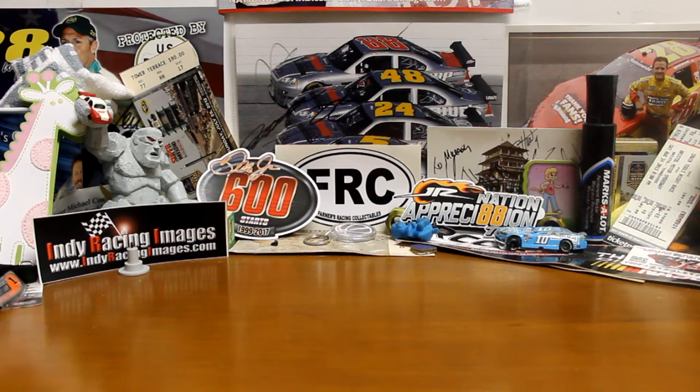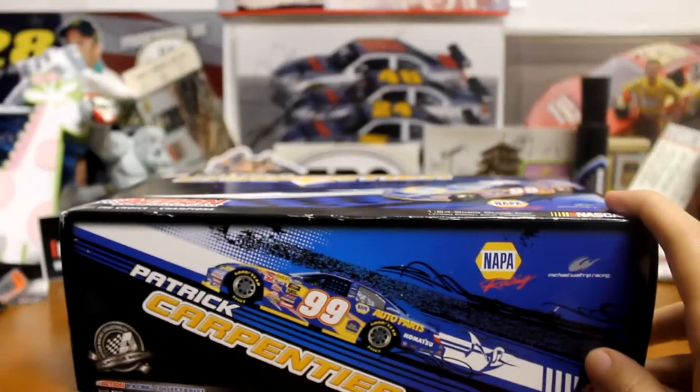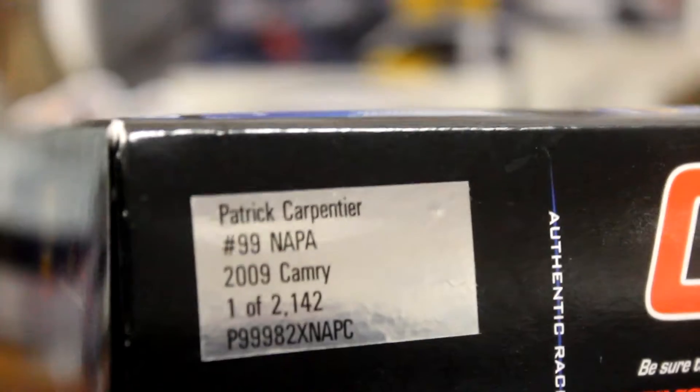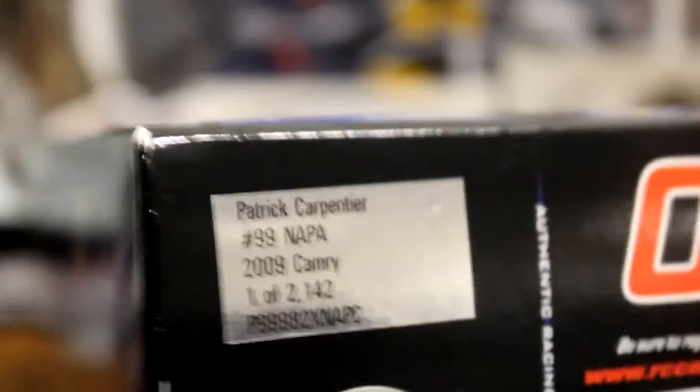What's going on guys, everybody at 20 back with another Throwback Thursday Diecast review. Today we got the 2009 Patrick Carpentier Nationwide Napa 1:24. Going to go over the box — look at the top and side. You got the production number: Patrick Carpentier 2009 Camry, one of 2,142.